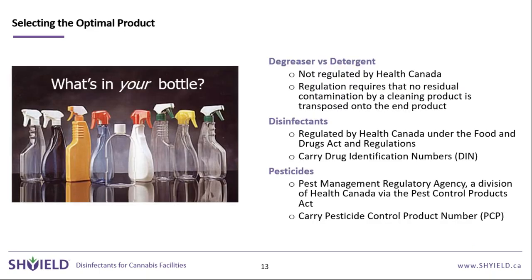When selecting your product, there are three categories. First, degreasers and detergents — what falls under the umbrella of a cleaner. These are not regulated by Health Canada. For cannabis, the only regulation around cleaning is that there's no residual contamination affecting your cannabis or end product.